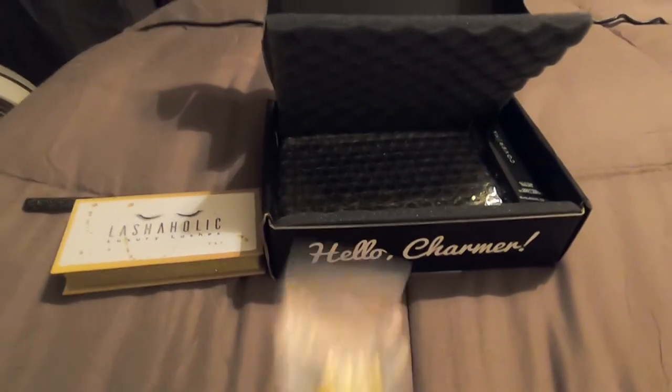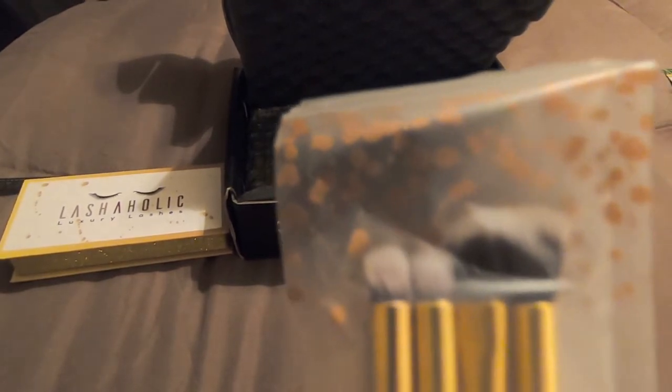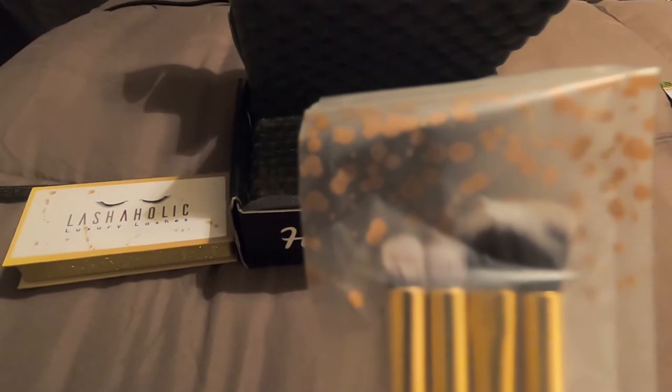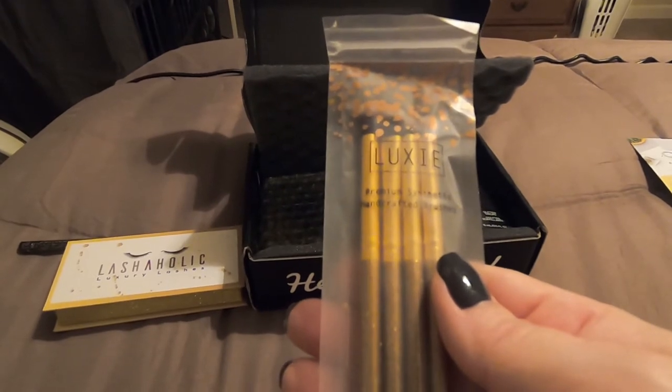Next we get some brushes. There are four brushes in here, and they retail for $21.